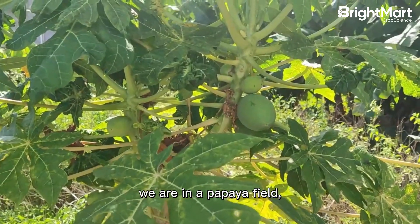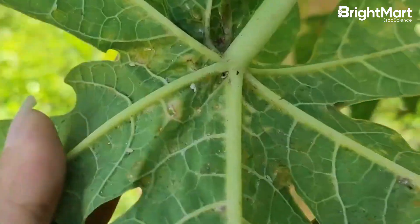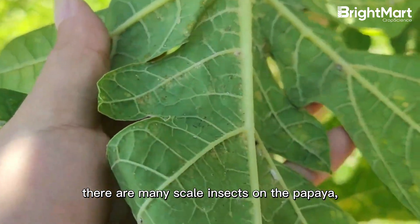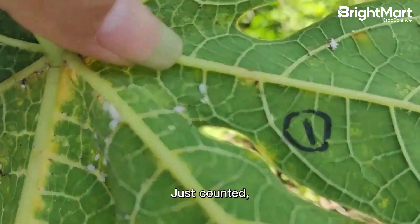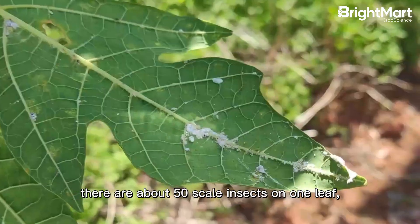We are in the papaya field, located in Tanluo Town, Nanning City. There are many scale insects on the papaya — more on the back of the leaves. Counting them, there are about 50 scale insects on one leaf.